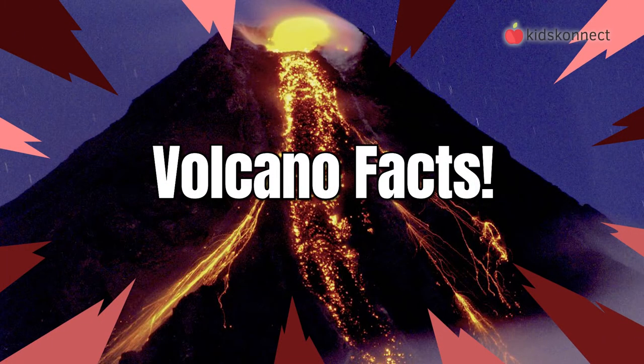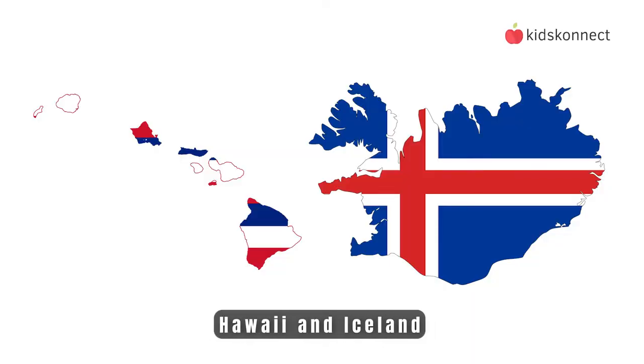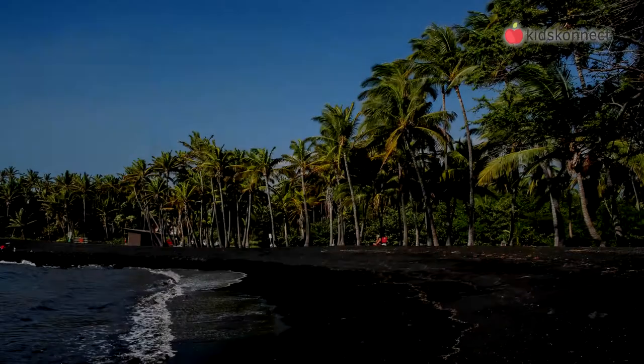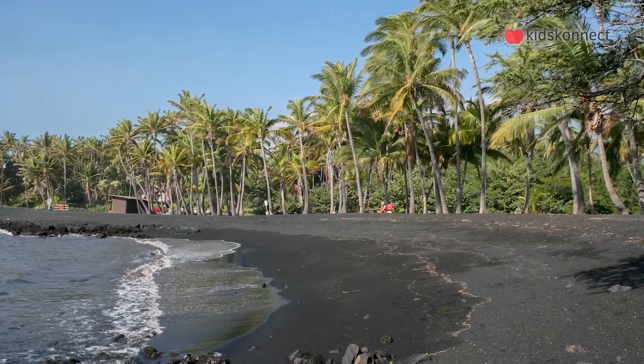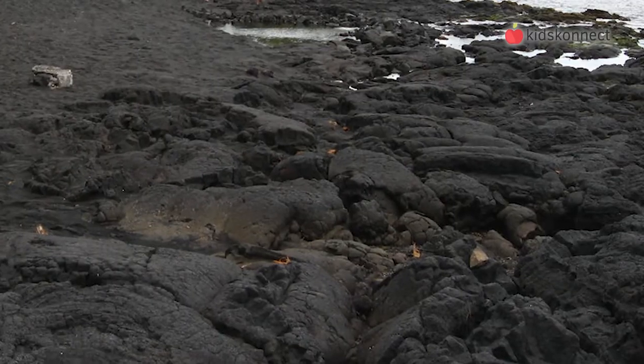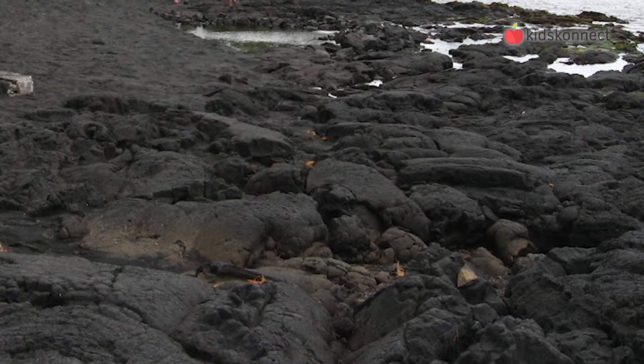Let's learn some other cool volcano facts. Both Hawaii and Iceland are volcanic islands, and they have black beaches. The sand on these islands is made when the hot lava cools down and turns into a type of rock called basalt. Over time, the rock erodes to create very dark sand.